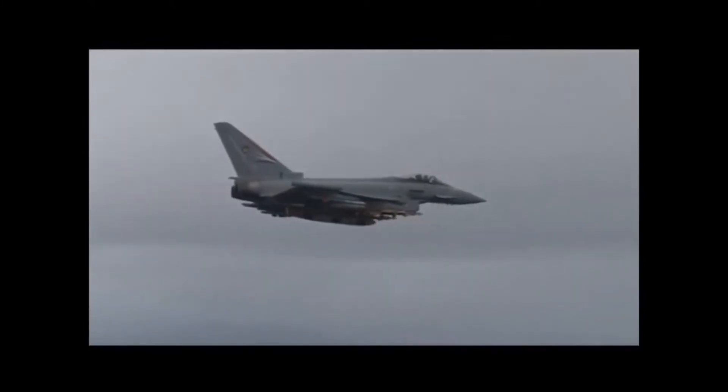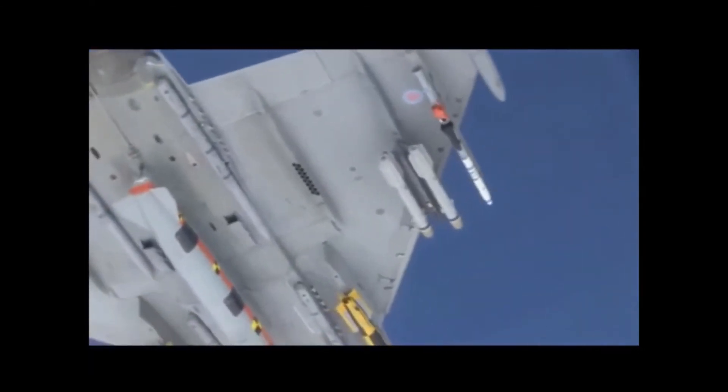The Typhoon is equipped with state-of-the-art weaponry, such as the Meteor air-to-air missile and the Brimstone precision-guided missile. Combined with its advanced radar and targeting systems, it's a force to be reckoned with.